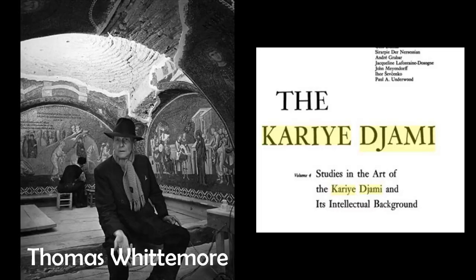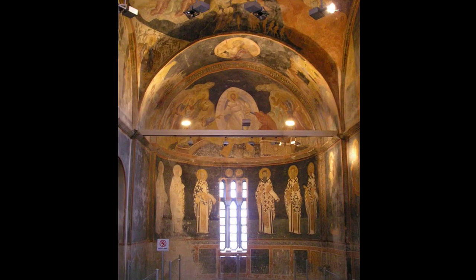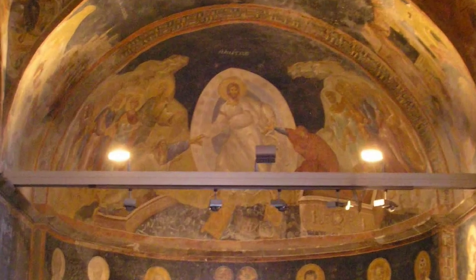Two Americans, Thomas Whitmore and Paul Underwood from two Institutes of Byzantine Studies, oversaw the restoration. And in 1958, the Cora Church became a museum, one of the finest surviving examples of Byzantine art. We are going to be looking at a work in the apse of the church that is in a side funerary chapel. The painting is called An Anastasis.